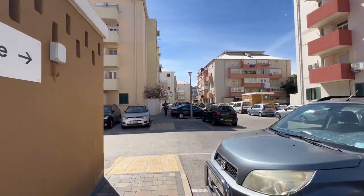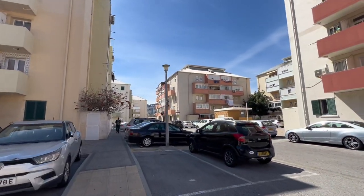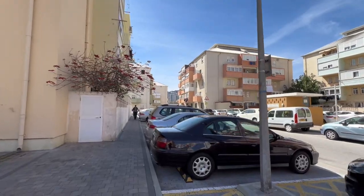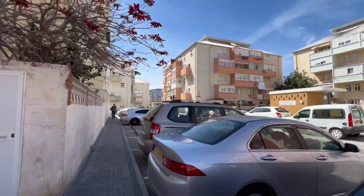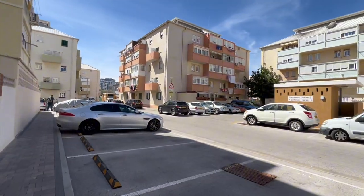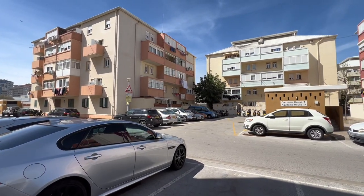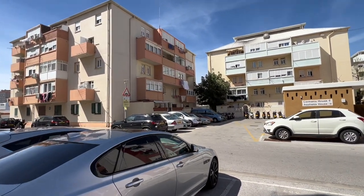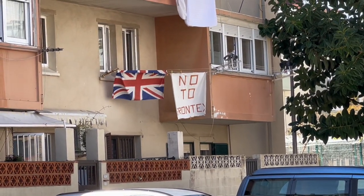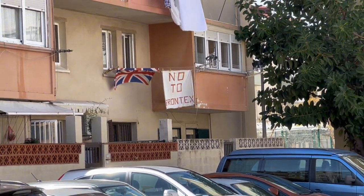It's really hot. So that's the residential area — that's a shortcut again from Ocean Village to Morrison's. I've been here with you guys before, so nothing's changed here. Oh there — look! No to Frontex. That's it — people are not happy. You see, it's not just me. No to Frontex.